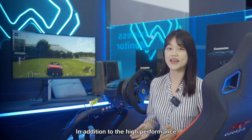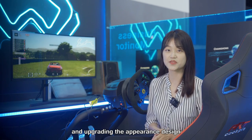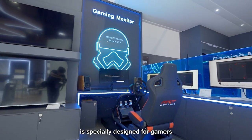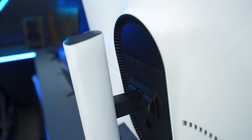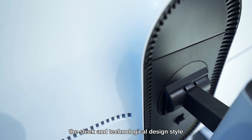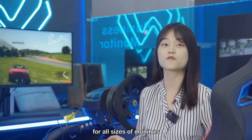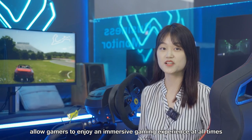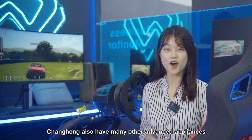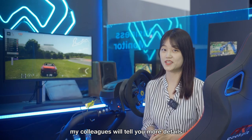In addition to its high-end performance, our designers are constantly improving and upgrading the appearance design, with a gorgeous design style especially crafted for gamers. The freely adjustable and rotatable base, the sleek and technological design style, and the back cover design with ambient lighting across all sizes of monitors allow gamers to enjoy an immersive gaming experience at all times. Changhong also has many other appliances, and my colleague will show you more details.